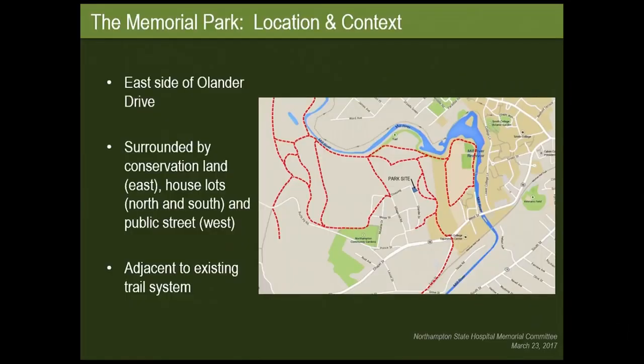The State Hospital was a big part of Northampton's history. It opened in 1858, employed and served thousands of people. It closed in 1993, after which most of the buildings were demolished, and it is now Village Hill. As part of the agreement with Mass Development, the city was charged with building a memorial park to memorialize the staff and the patients at the hospital. The site is on the east side of Orlander Drive, surrounded by conservation land to the east and house lots to the north and south.